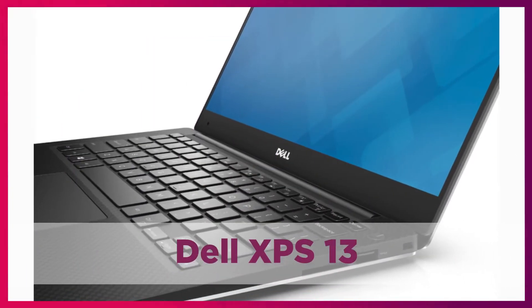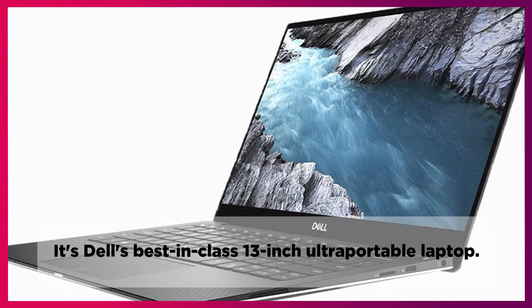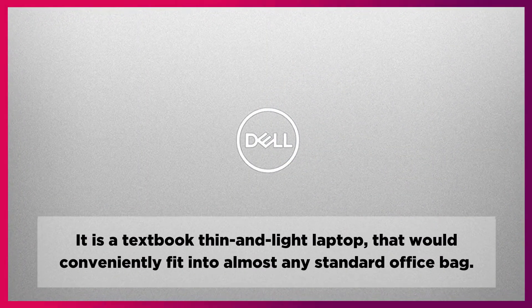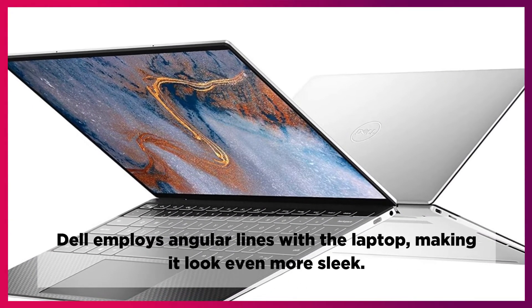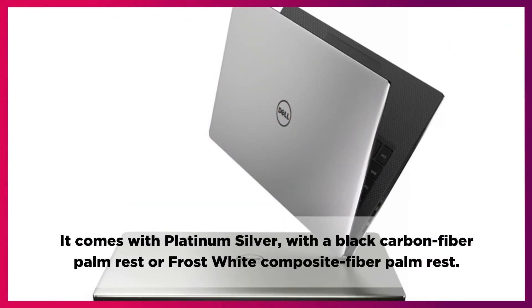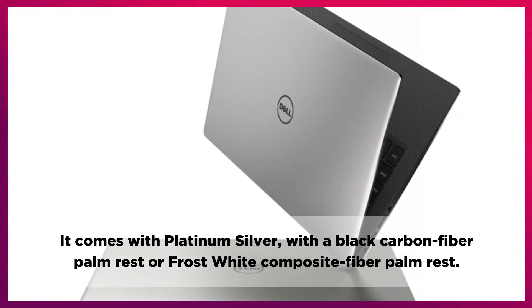The Dell XPS 13 is Dell's best-in-class 13-inch ultra-portable laptop. It is a textbook thin and light laptop that would conveniently fit into almost any standard office bag. Dell employs angular lines with the laptop, making it look even more sleek. It comes with platinum silver with a black carbon fiber palm rest or frost white composite fiber palm rest.